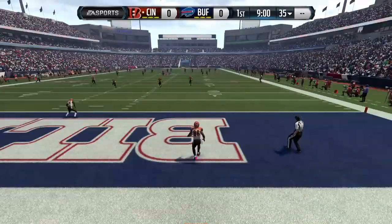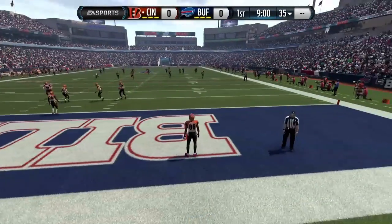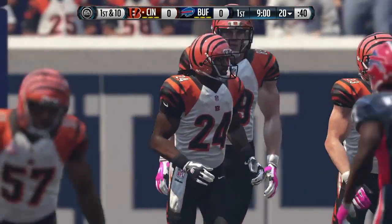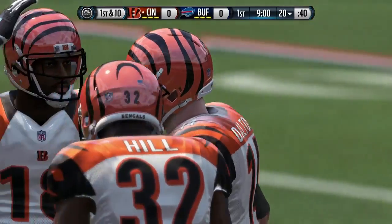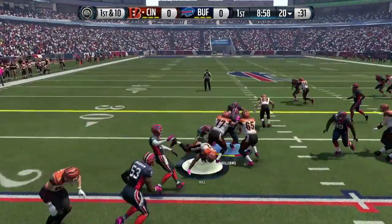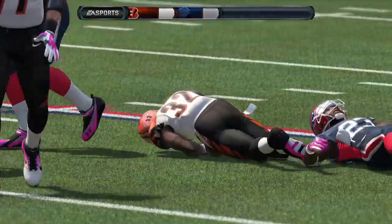We are now leading off a kickoff — the Bengals will receive the ball first at the 20. Here comes Dalton, who's been perfect in these first few weeks. The first handoff is to Jeremy Hill, who only gains about two.